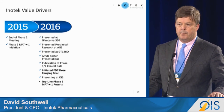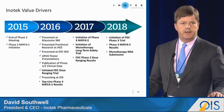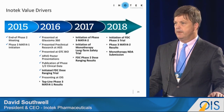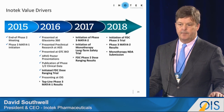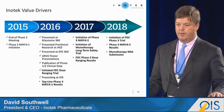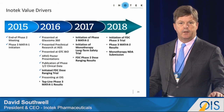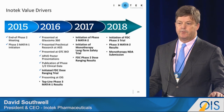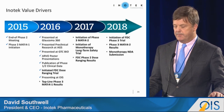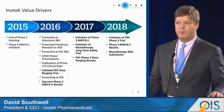We have a number of value drivers. We've had publication of both our phase one and phase two studies this year in JOPT, and we're happy to send those to anyone. We're reading out our phase three, going into several additional phase three studies next year, and we plan to file the NDA for the monotherapy in 2018. Thank you.